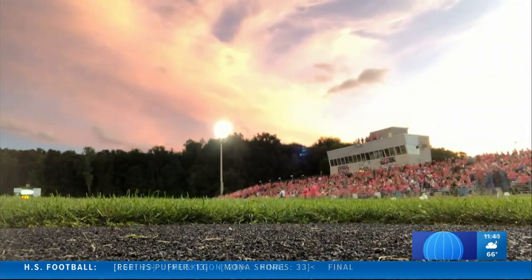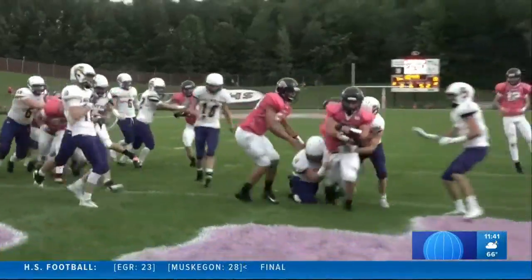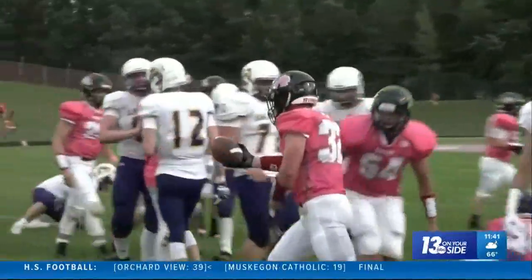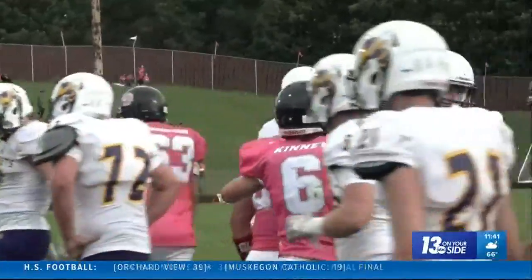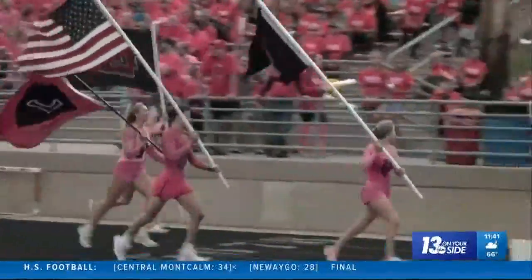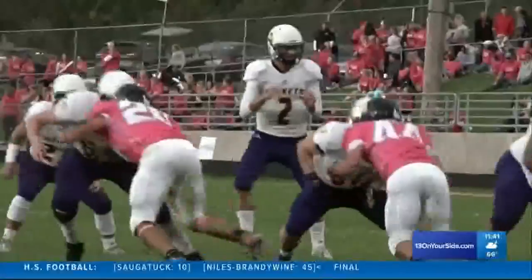Not only were the stands pink, the sky was too — got to be a good sign. Grady McDonald with a short touchdown run, wearing the name Grant Pratt on the back of his jersey. That's actually who he's playing in honor of — Grant beat cancer. More on him later. Lowell up 14-0 at this point.